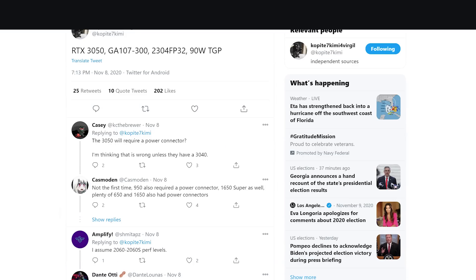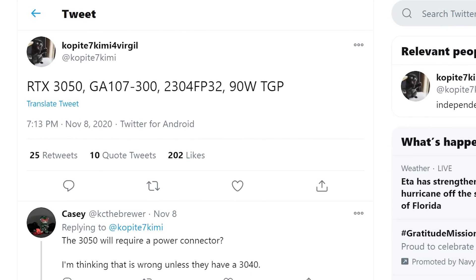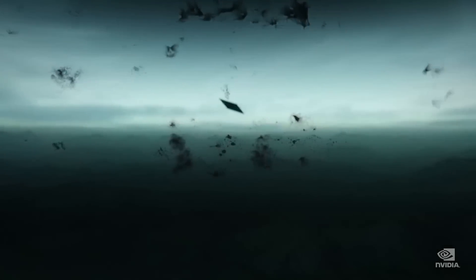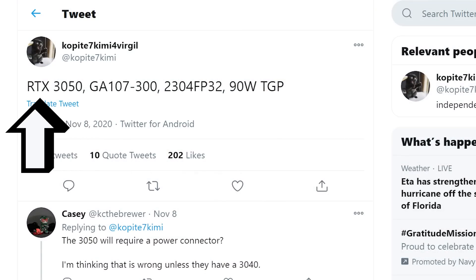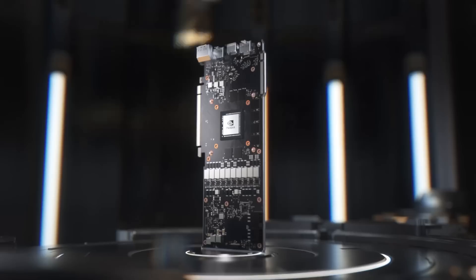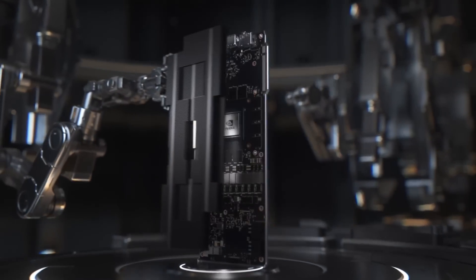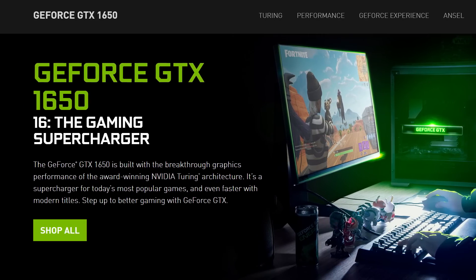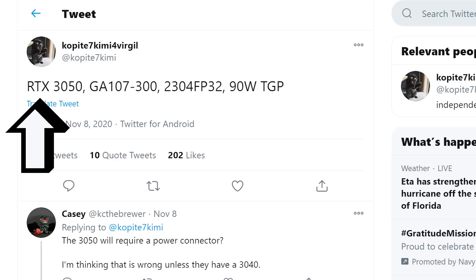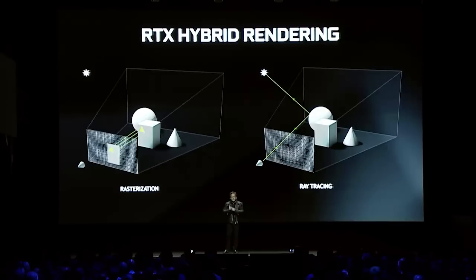Okay, it's news time, and first up for today, it looks like resident leaker Copite 7 Kimmy has come through yet again. In a recent post on Twitter, the leaker shared specs for an upcoming NVIDIA GPU, the RTX 3050. Right off the bat, we can see that the 3050 is an RTX card, which means it'll likely have real-time ray tracing — that's what separated the RTX and GTX cards with Turing. Plus, that's obviously a departure from NVIDIA's 1600 naming scheme, which could mean all cards are set to come with real-time ray tracing, showing just how serious NVIDIA is invested in the tech.